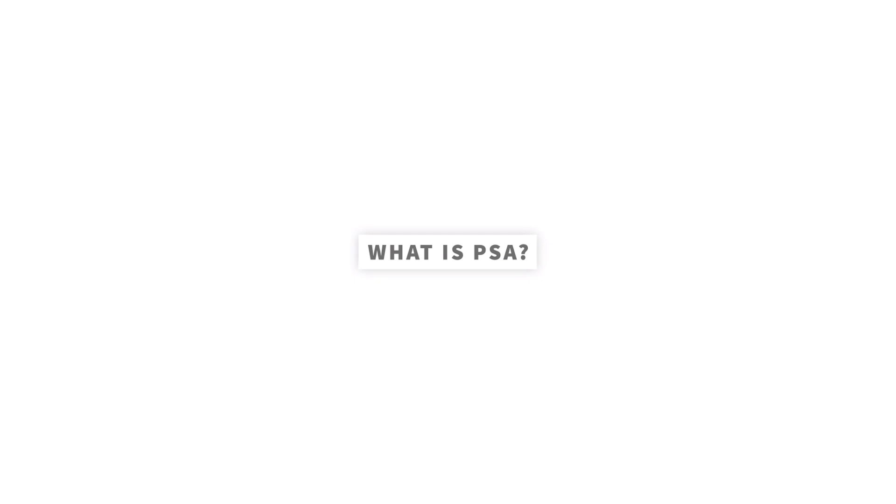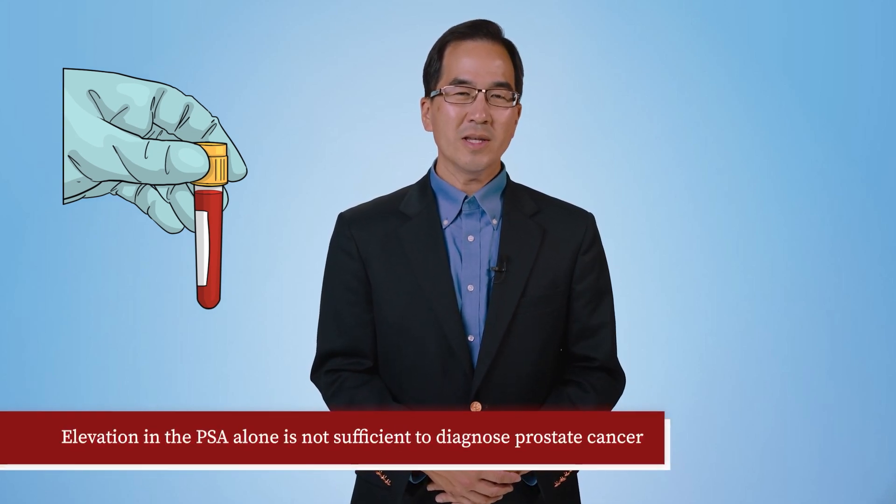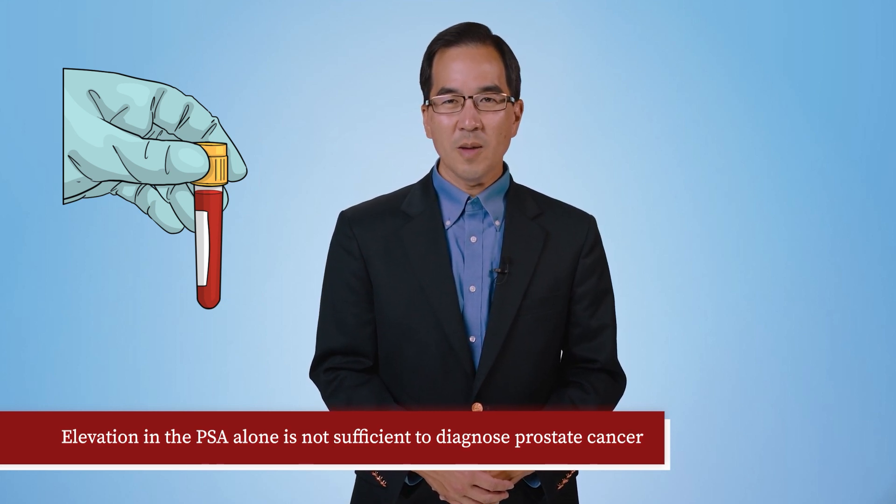What is PSA? PSA, which stands for prostate-specific antigen, is a protein made by the prostate and is detected by a simple blood test. PSA levels can increase when prostate cancer is present. However, elevation in the PSA alone is not sufficient to diagnose prostate cancer and must be followed by a biopsy to confirm the cancer diagnosis.